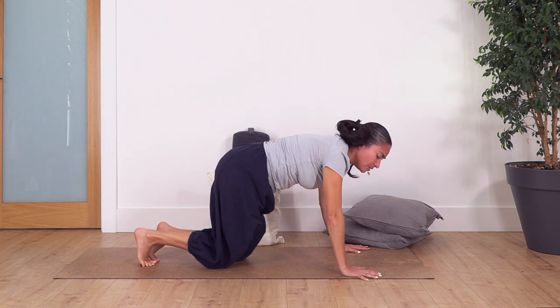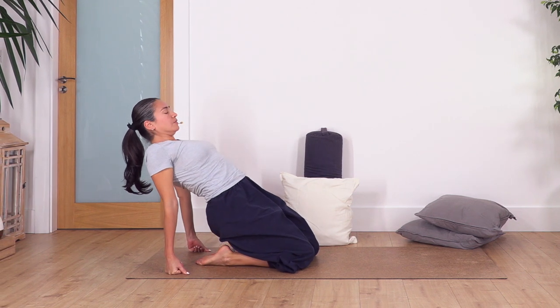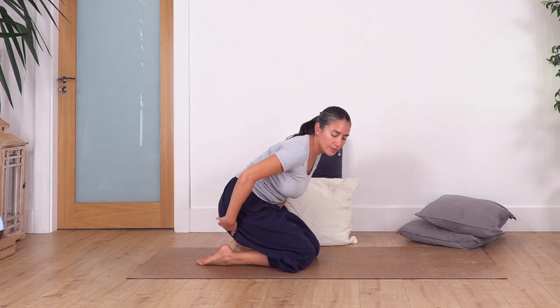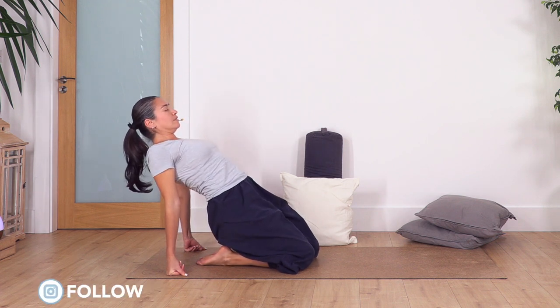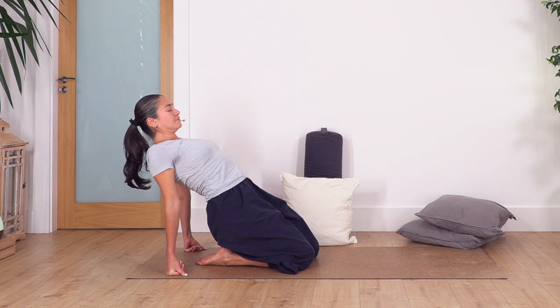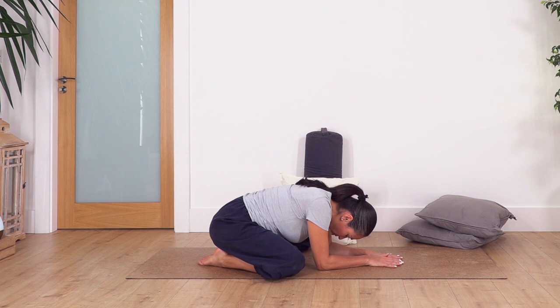Drop your knees back to the ground, toes pointing away. Try to sit backwards if possible. Move your fists onto the ground, lift the pelvis, and open your chest to stretch your thighs. If this isn't comfortable, go only as far as you can — or use yoga blocks for support. Hold here for four deep breaths, open your chest: inhale and exhale; three, two, and just one more. Open your knees, big toes together, and rest in child's pose.